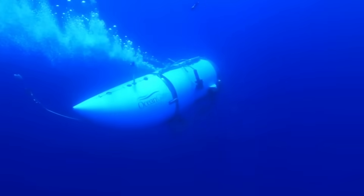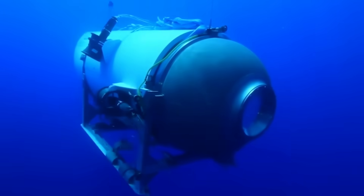Well, hi everyone. Today I'm going to cover the results of the Coast Guard's final investigation into the Titan submersible tragedy that killed five people on June 18th, 2023.